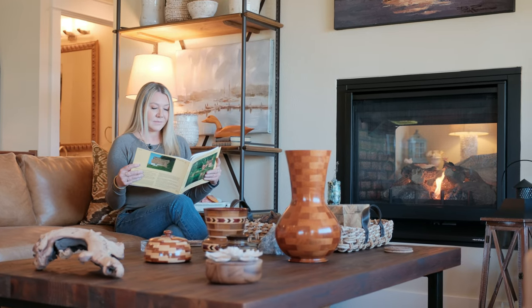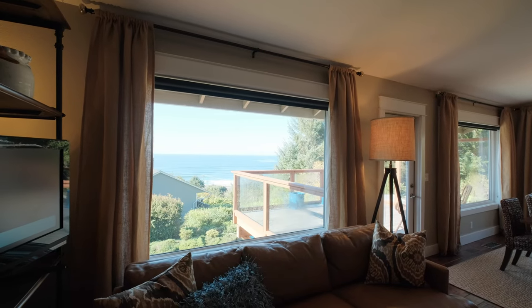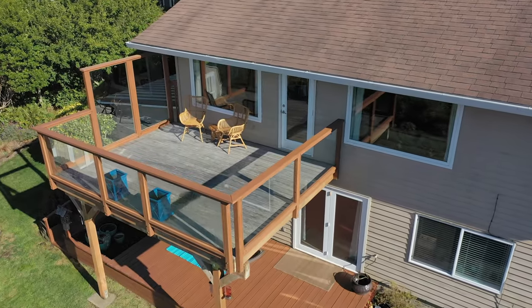This custom-designed home offers over 2,200 square feet of refined luxury, seamlessly blending style and comfort with a modern open floor plan.